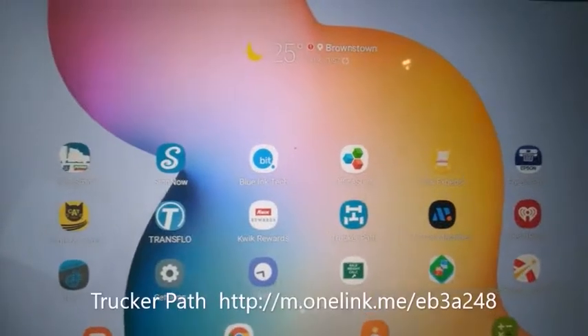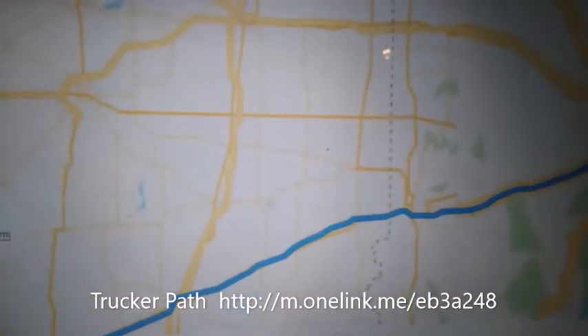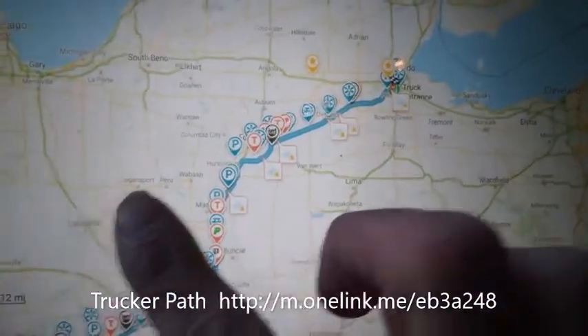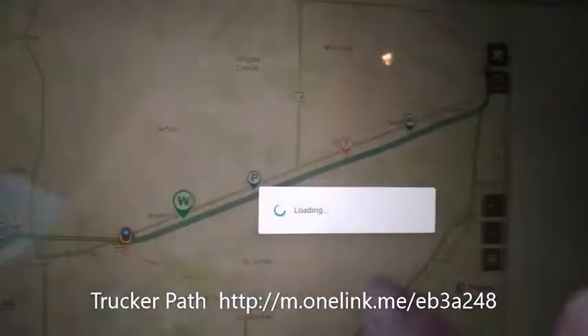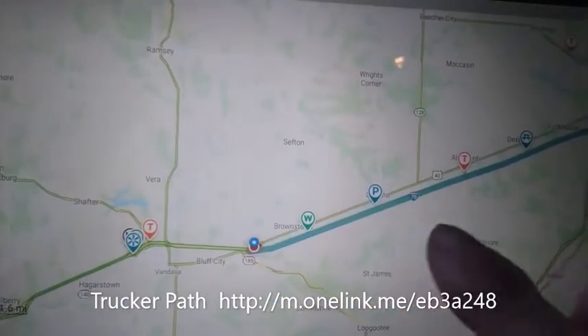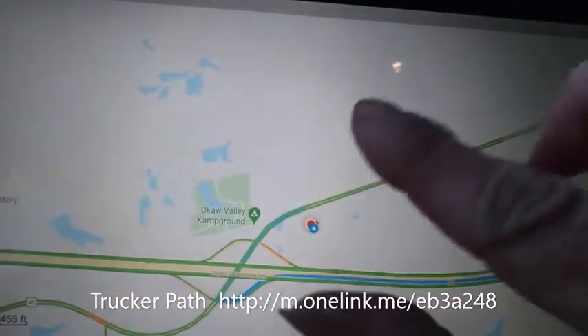So how do truck drivers find out about this place? Well, there's an app for that. Trucker Path is a trucker GPS and more — it has a whole lot more information than most GPS units. Not only will it tell you the best route to take and the time to get there, it also gives you weigh station information updated by fellow truckers, and it gives you more than just truck stops.